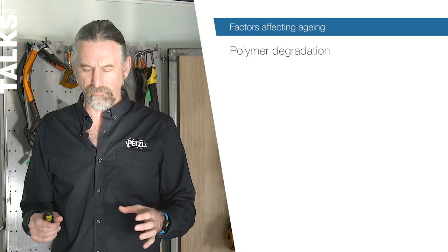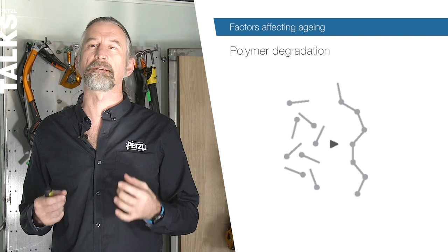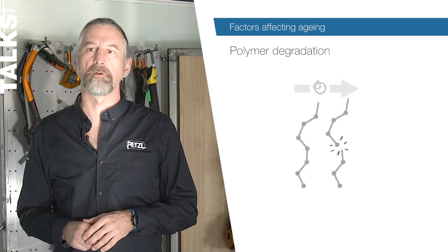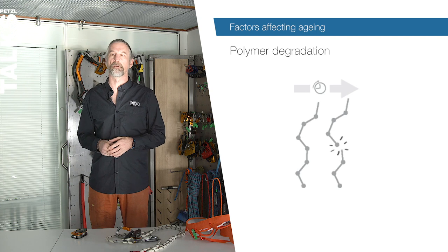Now for something a little more scientific: polymer degradation. All helmets, ropes, harnesses and slings are made from textiles or plastics — all from polymers. Polymers can be particularly static, such as Dyneema, or may have a certain elasticity depending on their makeup. Over time, all polymers age and this is inevitable. Polymers are a chemical assembly of thousands of different molecules with links between them that make it possible to manufacture synthetic long-chain fibers. As soon as they've been assembled, these molecules tend to regain their independence, and the links gradually degrade, meaning the raw polymer starts to degrade immediately upon production.